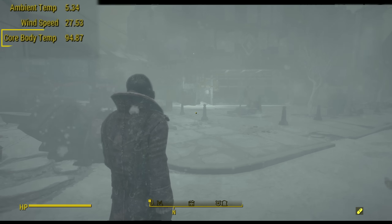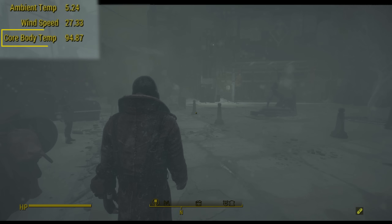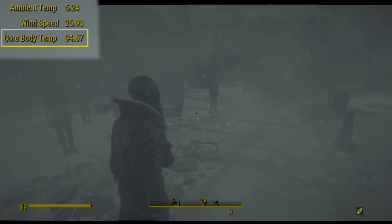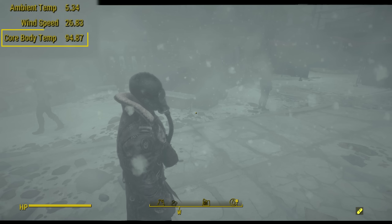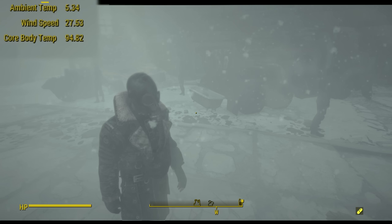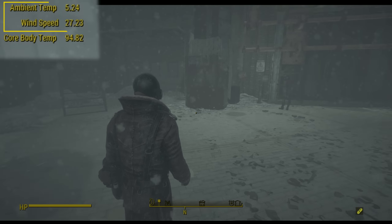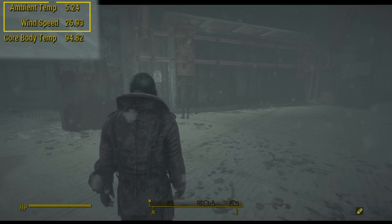The main focus of Nuclear Winter is maintaining your core body temperature. Many factors play into the rise or fall of your core body temperature and determine your ability to withstand the bitter cold. The ambient temperature and wind speed of the weather are some of the largest factors in the rate at which your body temperature changes over time.